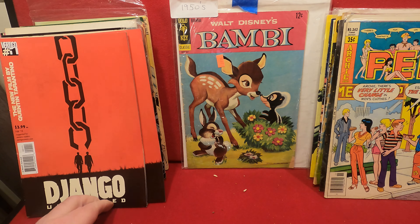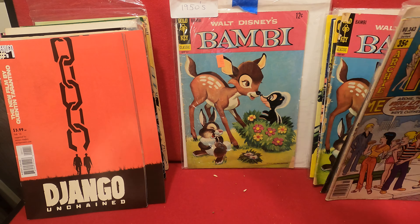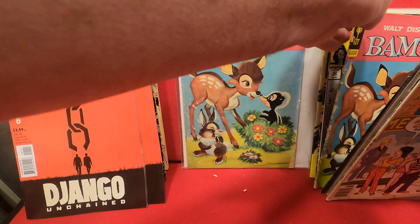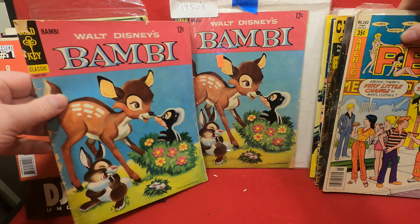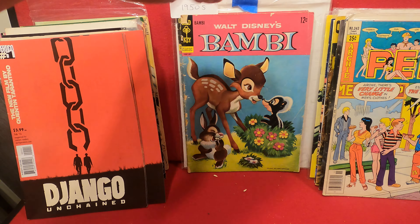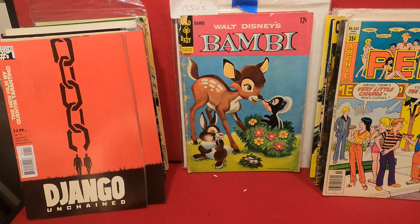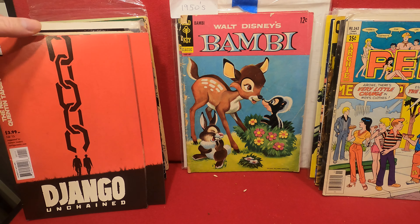And the Django Unchained comic — Django Unchained — and another Bambi classic, 12-cent cover. They have a list of it in the 50s; I'm thinking this is 1960s. There are two copies, both of them with their own variety of shabbiness.